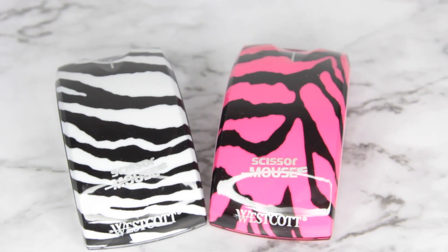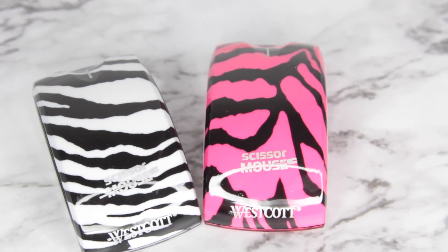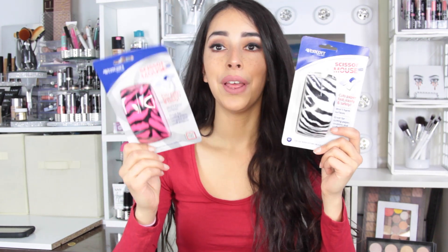Last week I showed you guys my favorite item — the scissor mouse by Westcott. Westcott is a name brand and I love their crafting supplies and scissors. It worked so well that I went back to Dollar Tree and picked up two more in different designs — both are zebra designs, one regular and one pink. People were asking where I found these: near the office supplies with the scissors and paper clips. I cannot recommend these enough — for a dollar they are a great price, I would honestly pay more.